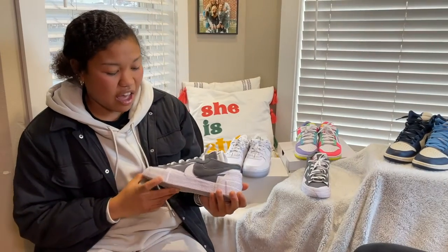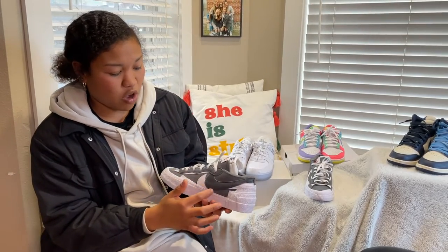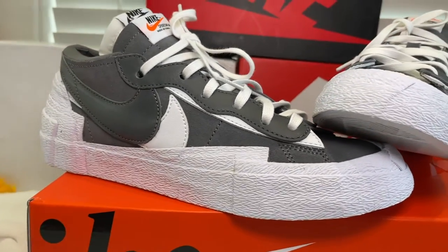Next we have the Nike Blazer Low Sacai, and I really like this because of the design. It's double on each one and you can have double laces with white and gray, so that's another reason these are in my top five.